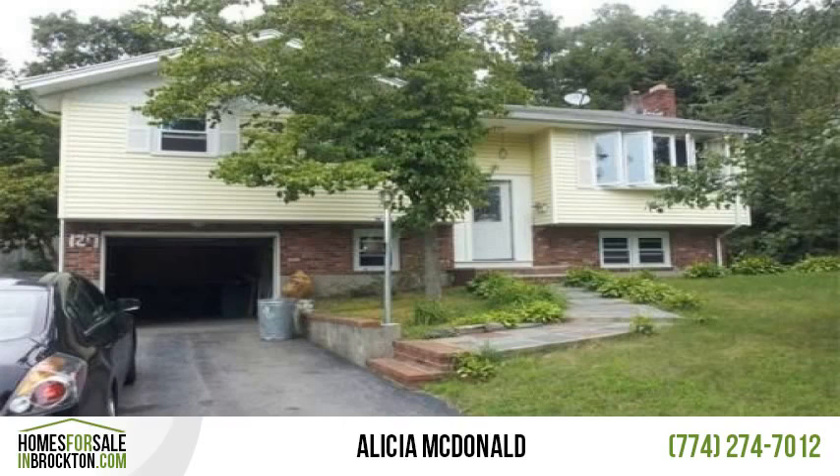Beautifully updated home in a desirable area near the Easton Line. Close to area amenities and public transportation.